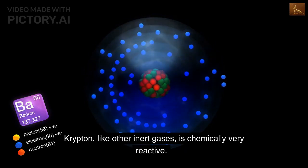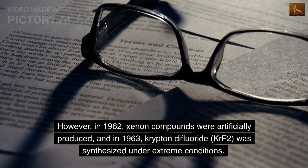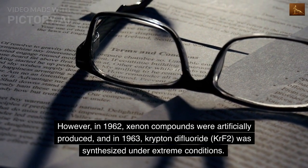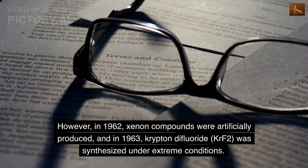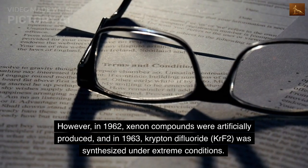Krypton, like other inert gases, is chemically very reactive. However, in 1962, xenon compounds were artificially produced, and in 1963, krypton difluoride was synthesized under extreme conditions.